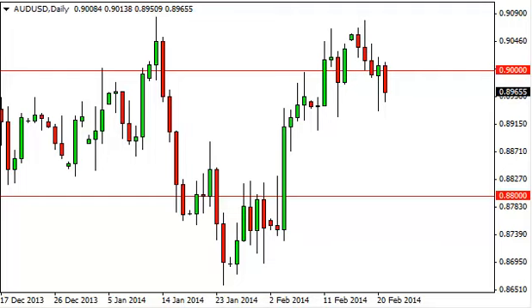Aussie dollar, US dollar, daily forecast, February 24, FXEmpire.com.